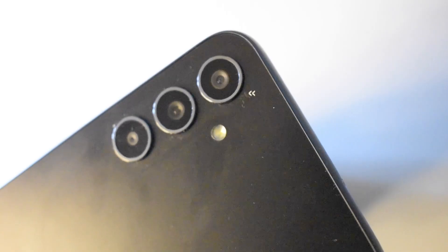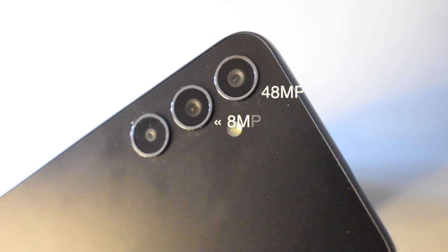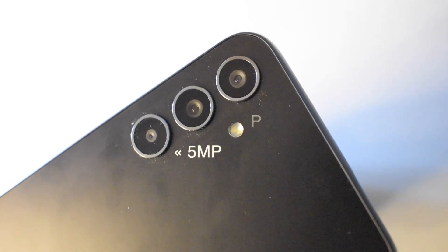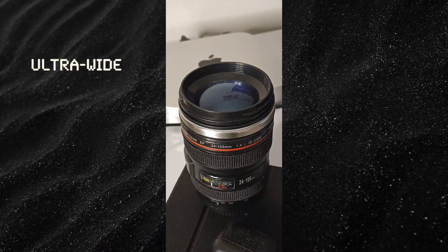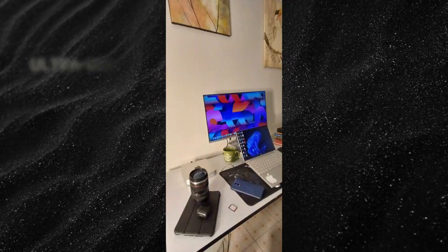It has a triple camera setup with an 8 megapixel wide, 8 megapixel ultrawide, and 5 megapixel macro. It takes pretty decent photos, but compared to its competitors I think it's not doing really well. It shoots video at 4K 30fps.